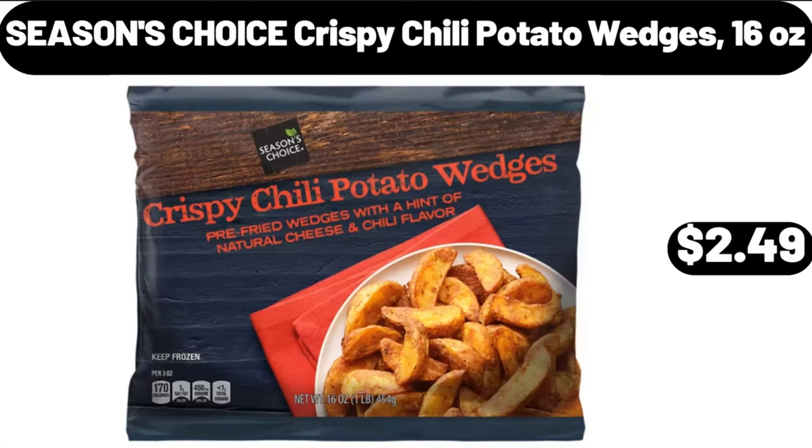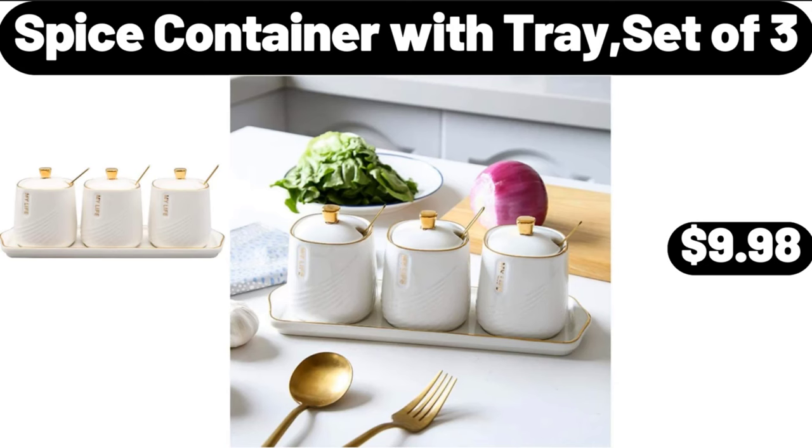Season's choice crispy chili potato wedges, 16 ounces, $2.49. Spice container with tray set of 3, $9.98.